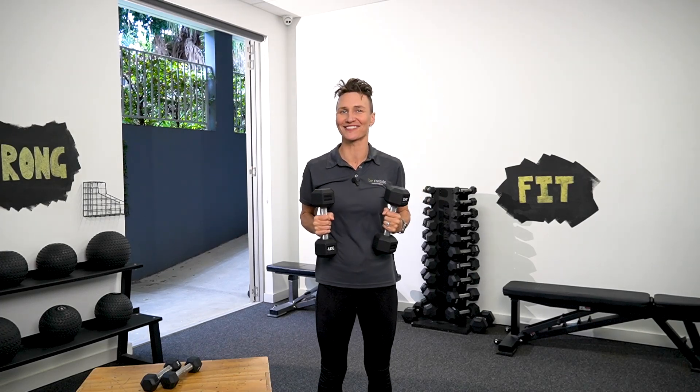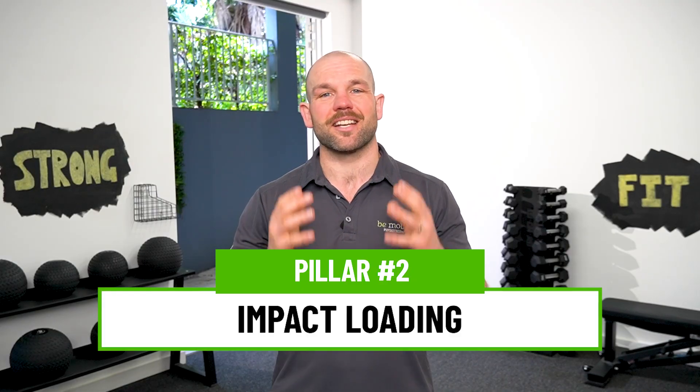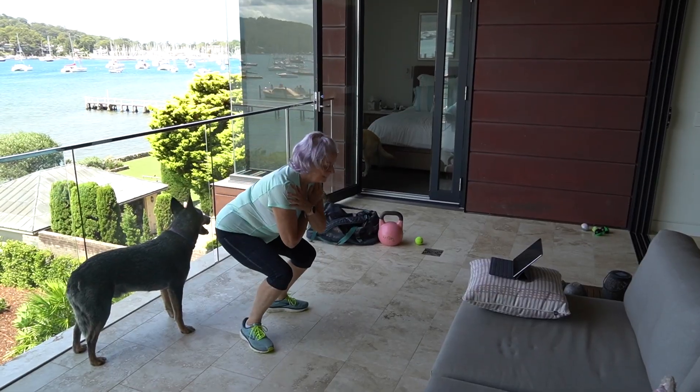The second pillar in our strategy, also targeted at bone building, is impact loading. Now, the word impact can sound a little scary, especially if you've been told your bones are vulnerable. You might be thinking that this is too much stress, but the evidence shows that this is exactly the type of stress that your bones need to grow.